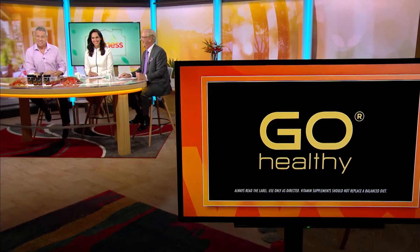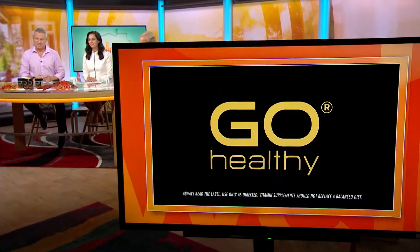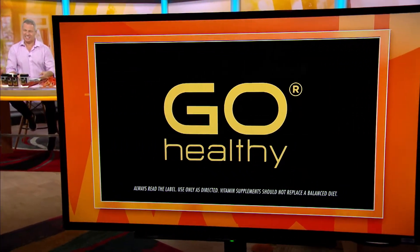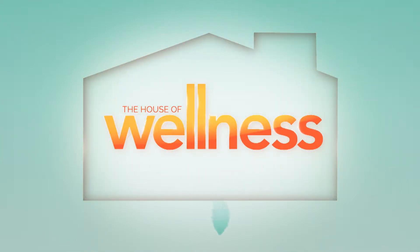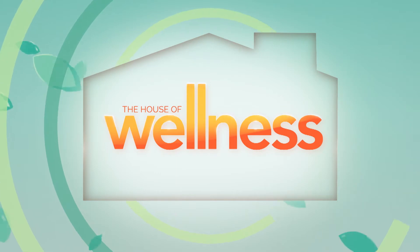The A to Z of Vitamins is brought to us by Go Healthy. For healthy energy and vitality, try New Zealand's number one premium supplements, now available in Australia.